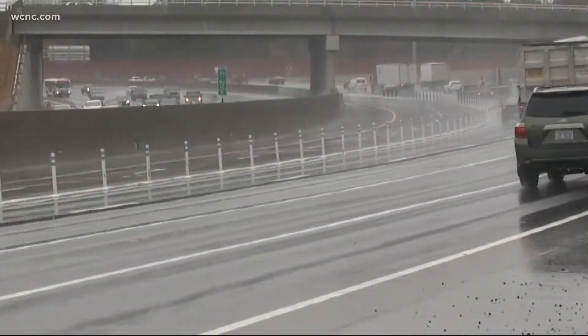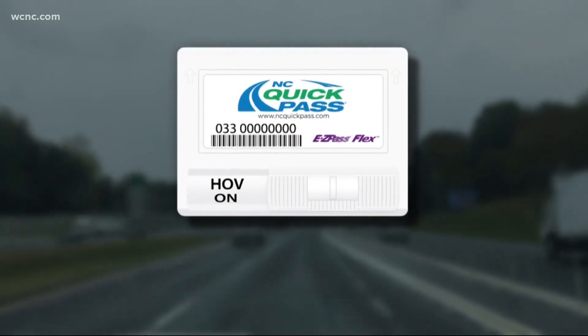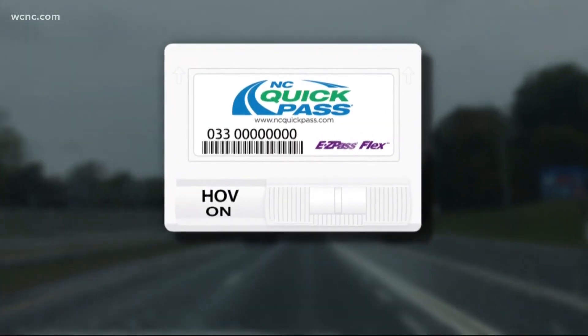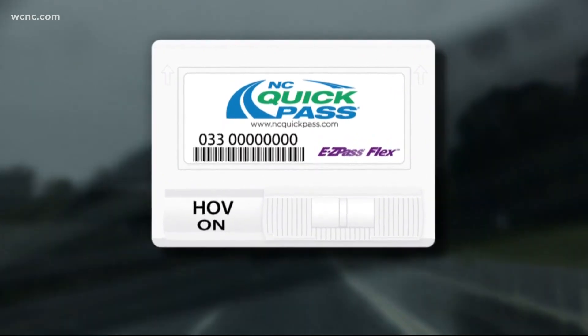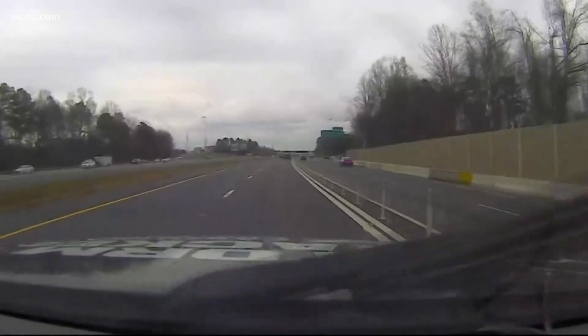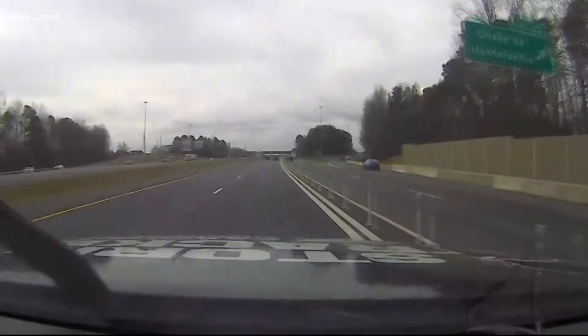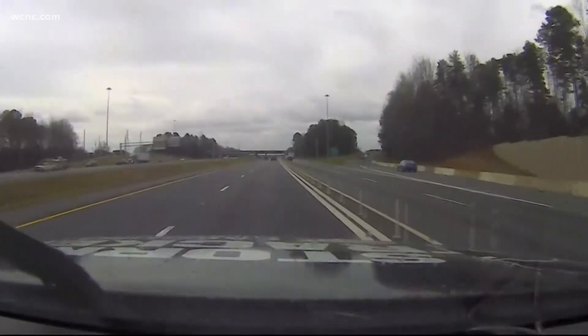Three or more people can use the lane for free by declaring HOV3 Plus status by using the switchable North Carolina Quick Pass transponder with the HOV3 Plus feature activated. Officials urge drivers to declare HOV3 Plus status through the North Carolina Quick Pass app no less than 15 minutes before traveling on I-77 Express.